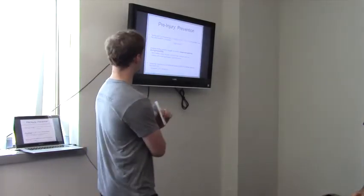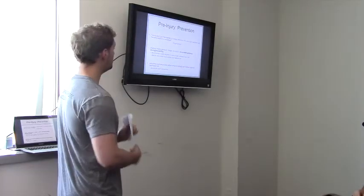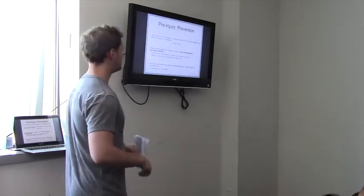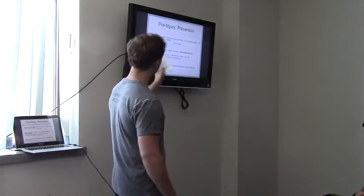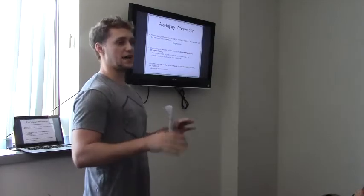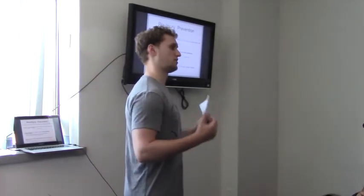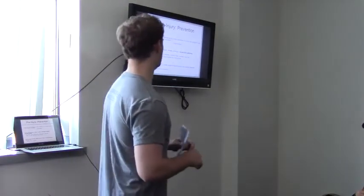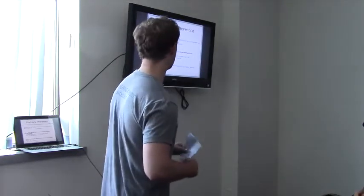What does a movement assessment consist of? We want to analyze resting posture, passive and active ranges of motion, movement patterns, and strength and stability. Movement patterns and strength and stability are bolded because the research over the last decade has not been too kind to resting posture and passive ranges of motion as predictors of injury. How an athlete moves on their own is the most important thing to take away from an assessment.